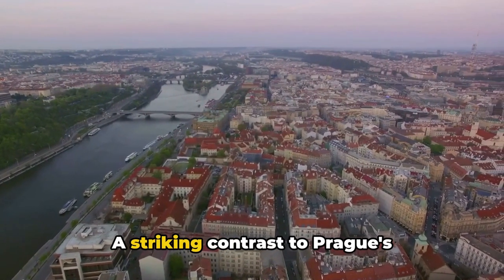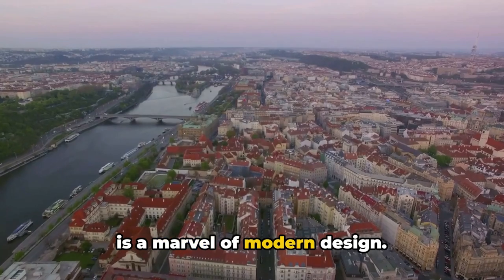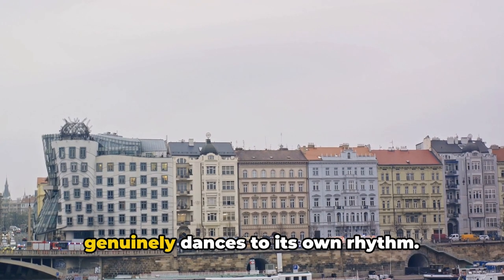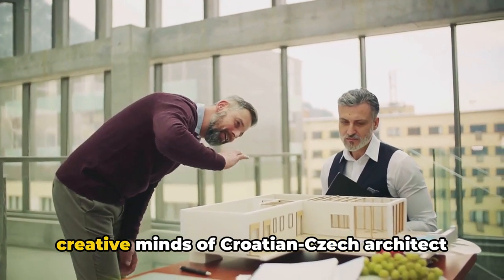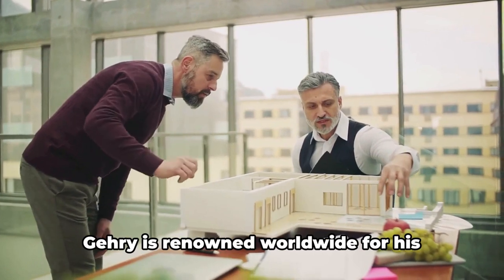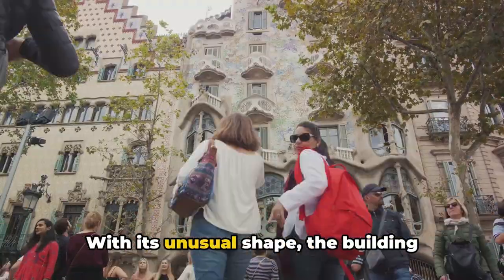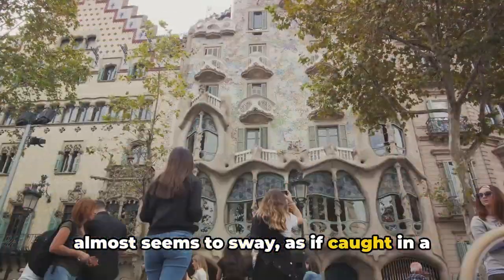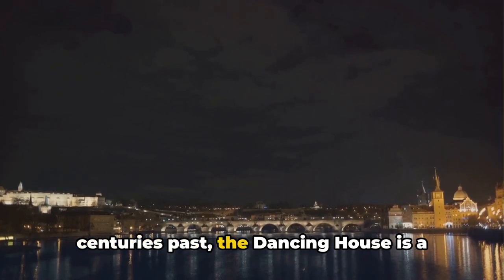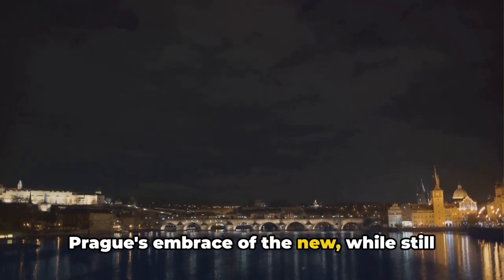Our journey concludes at the unique Dancing House — a striking contrast to Prague's traditional architectural landscape. Known as Tančící Dům in Czech, it is a marvel of modern design nestled along the banks of the Vltava River. The Dancing House was conceived by Croatian-Czech architect Vlado Milunić and Canadian-American architect Frank Gehry, renowned worldwide for his deconstructivist style. With its unusual shape, the building almost seems to sway as if caught in a dance, hence its name.